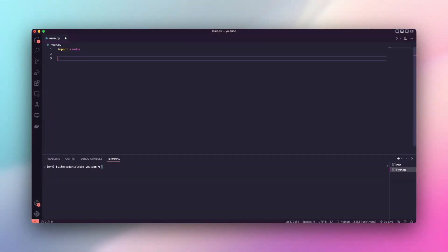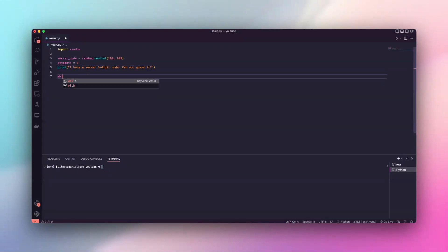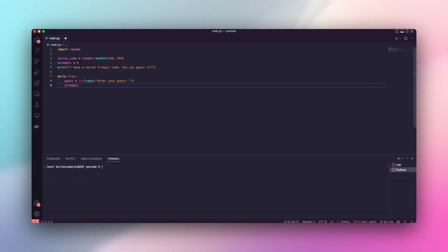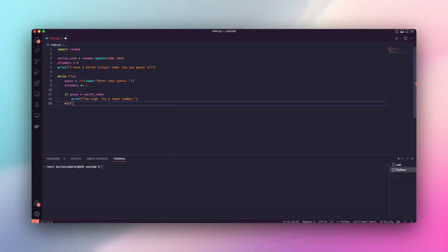Next up, a challenge for the mind — a secret code breaker. The idea? Python generates a secret code between 100 and 999. Your job? Crack it. But each guess matters — too high? Too low? Let's see how quickly you can unlock the mystery. First, we need the code itself. Python will generate a random number, your secret target. Attempts start at zero. Ready to break it?